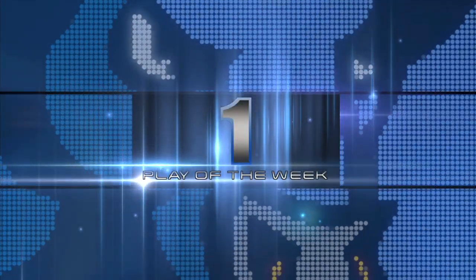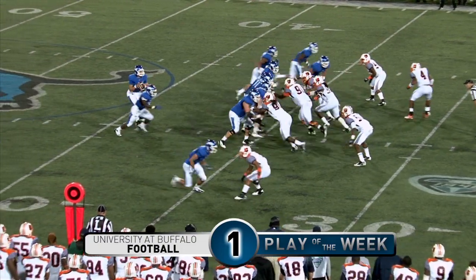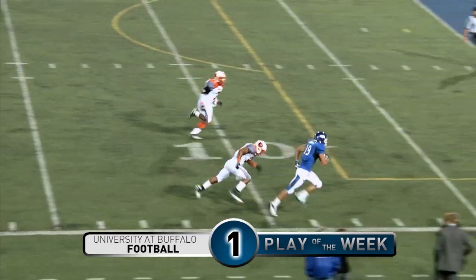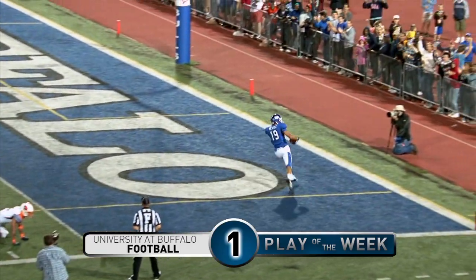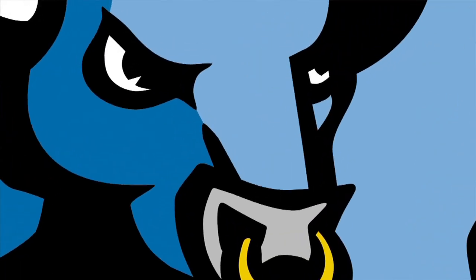Number one. Bulls are going to go for it on fourth down and six from the Morgan State 35. Shotgun snap to Zordich. Fade pass down the sideline for Newtz — he's got it at the 10, at the 5. Bullseye. It's a Buffalo touchdown. Well-thrown ball to the correct outside shoulder, and Newtz does the rest for a touchdown.